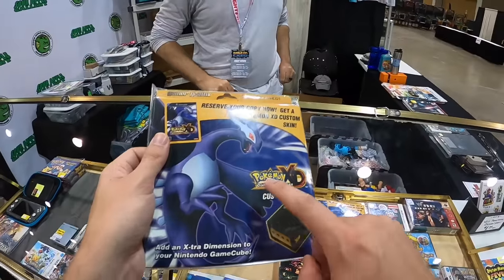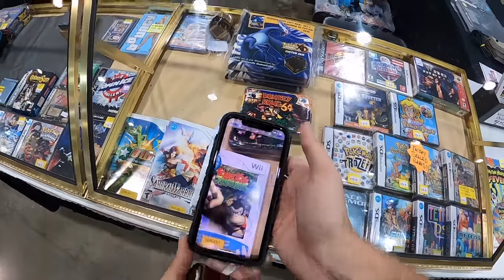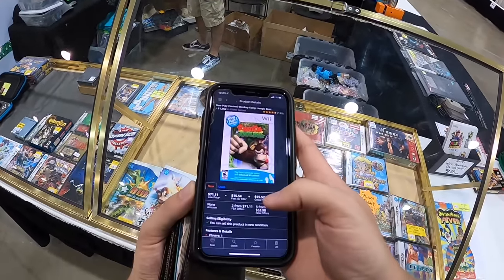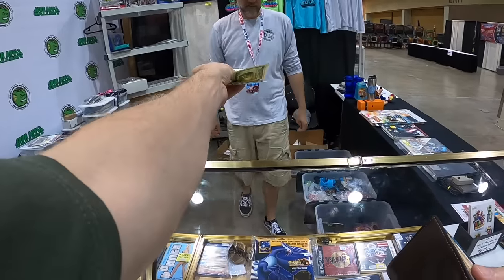I'll think on this one — that Jungle Beat seal is kind of interesting, I'm gonna look that up. Looks like $55 after fees and he's got $50 on it, so we'll pass on that one. All right, $120.